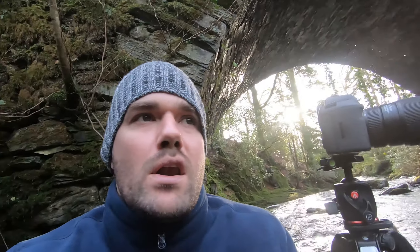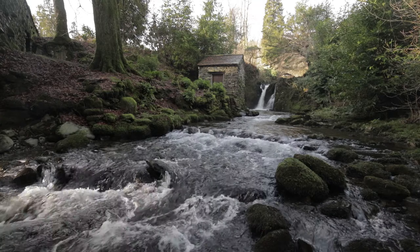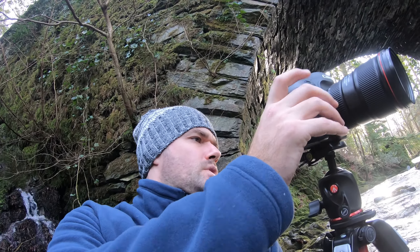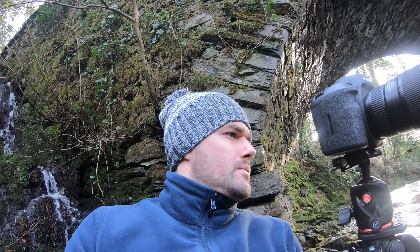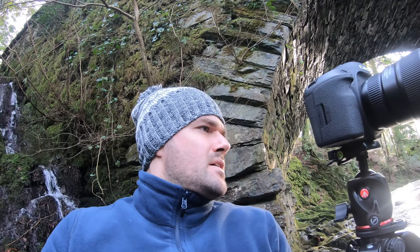My settings: I'm using ISO 200 to get the desired half-second exposure at F11. I'm panning the camera left to right just trying out different images, shooting at around 16mm to try and get the whole scene in.